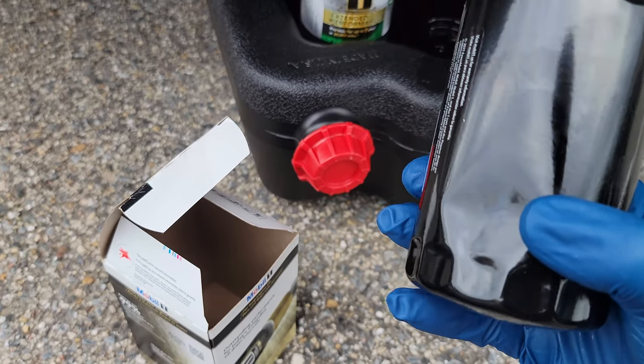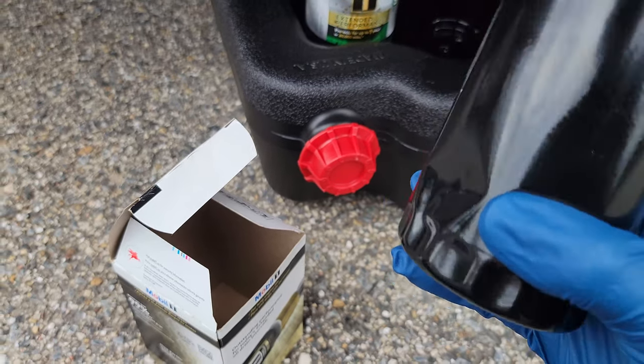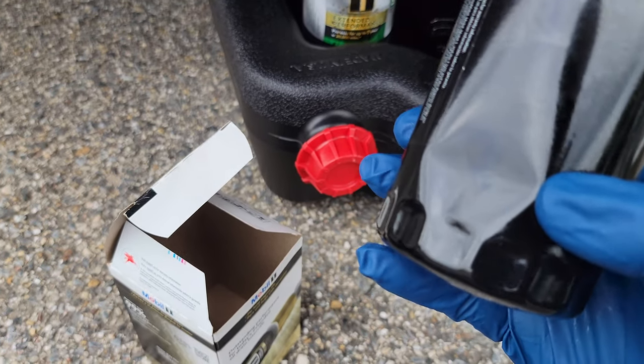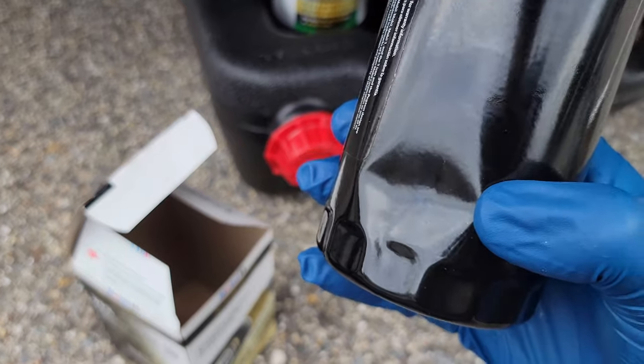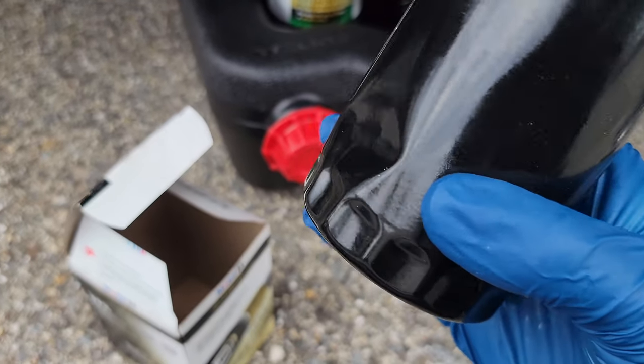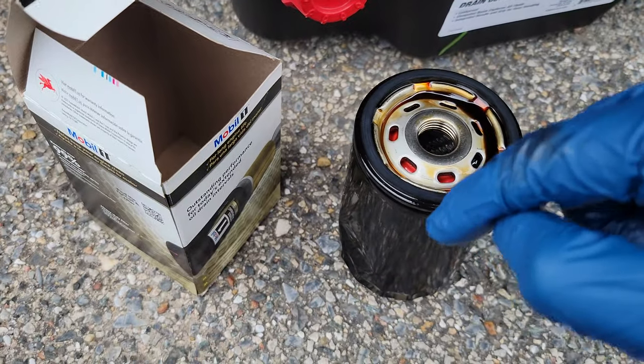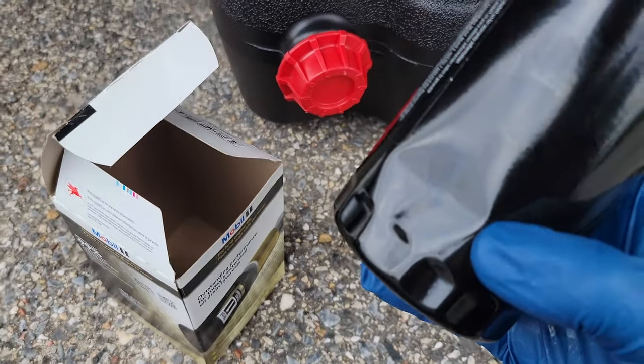I decided to go ahead and get a new one, and the reason being is if you have this dent in the filter, a couple things can happen. One, it creates a weak point that could eventually crack and leak out oil. Two, it might be pushing the filter element inside out of the way, and it'll allow the oil to go through the filter without actually going through the filter element.